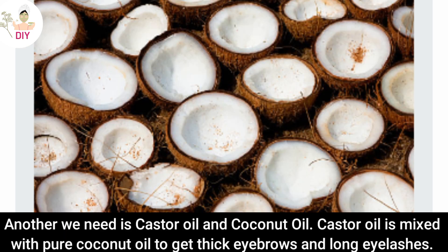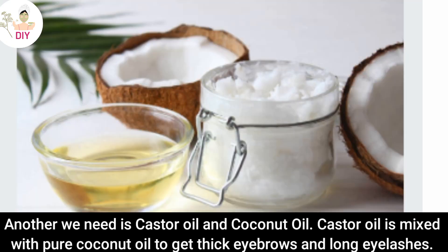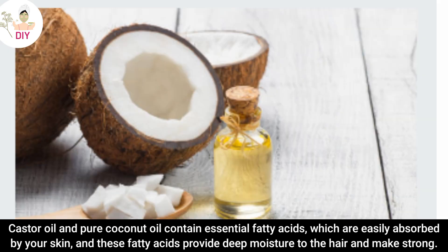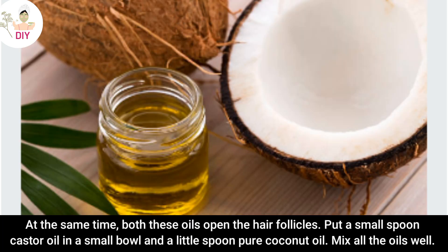Another remedy uses cashew oil and coconut oil. Cashew oil is mixed with pure coconut oil to get thick eyebrows and long eyelashes. Cashew oil and pure coconut oil contain essential fatty acids which are easily absorbed by your skin, and these fatty acids provide deep moisture to the hair and make it strong. At the same time, both these oils open the hair follicles.